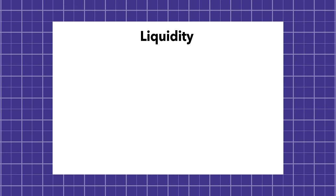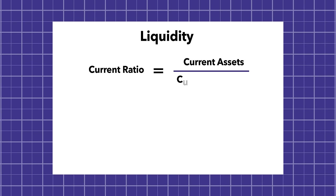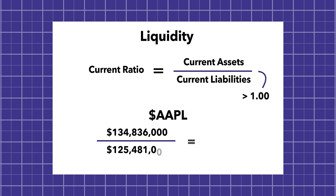For liquidity, we want to find the current ratio, which is current assets divided by current liabilities. What we want to see is a ratio above one — that means for every dollar the company owes in the short term, they have at least $1 of current assets to pay for it. In the case of Apple, it's actually 1.07, which is a good sign.